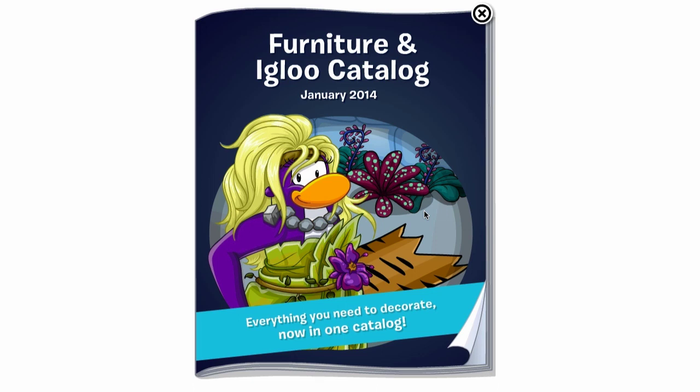Club Penguin has surprised us and combined the furniture and igloo catalogs from now on. What I think that means is instead of having a furniture catalog every single month and a new igloo catalog every other month, we're going to have a combined furniture and igloo catalog every single month, and they probably won't add new igloos every month — just every other month. And then the furniture — you guys get it.